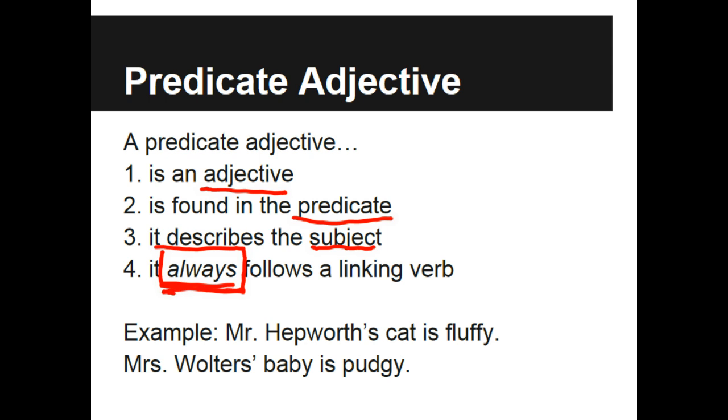So for example, we have Mr. Hepworth's beautiful cat Twiggy. Mr. Hepworth's cat is fluffy. We first need to find the verb in the sentence. The verb is 'is,' which is a linking verb, so we know we can have a predicate adjective following it. The word 'fluffy' completes the sentence — it's an adjective, and it describes the word 'cat.'